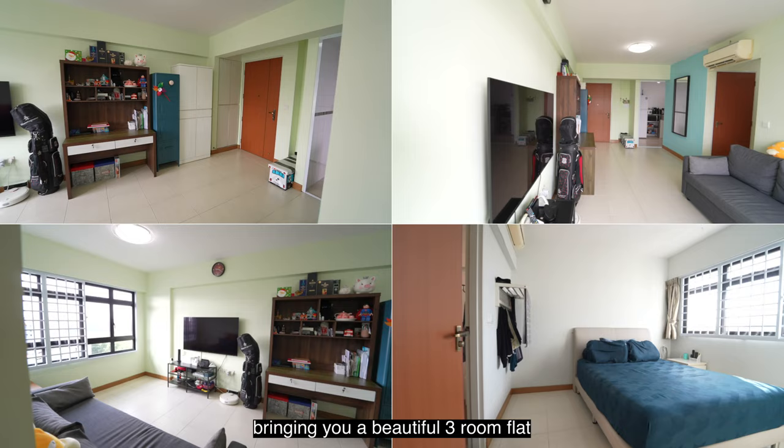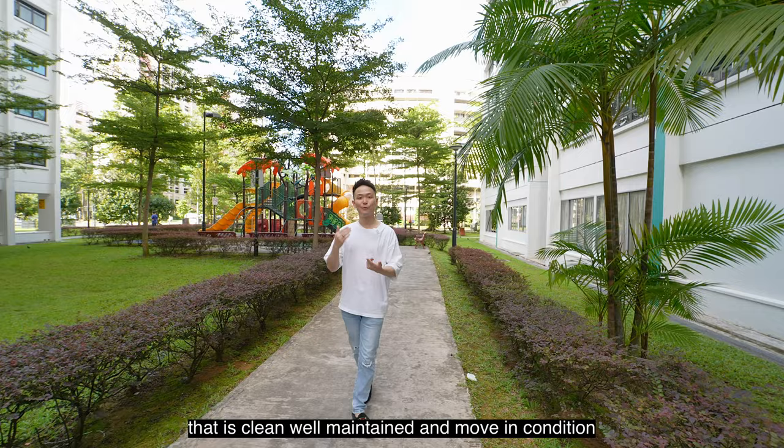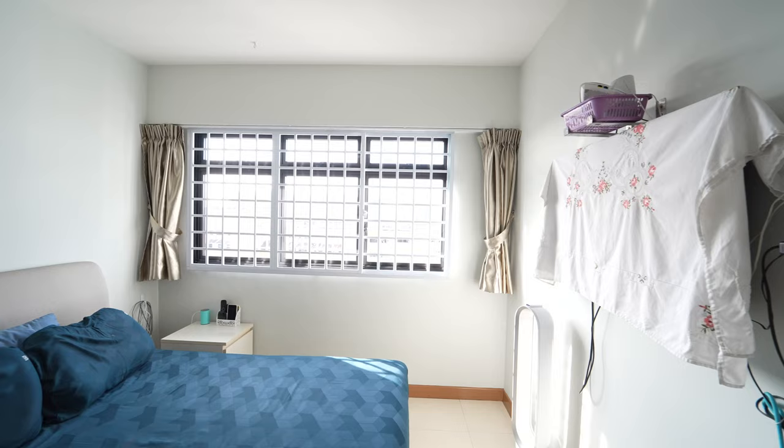Hi everyone, I'm Nick and I'm here today at 371 Jurong East Street 32, bringing you a beautiful three-room flat that is on a very high floor with unblocked views of the Chinese garden. It is clean, well maintained, and in move-in condition. Are you ready to check it out? Let's go!